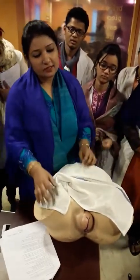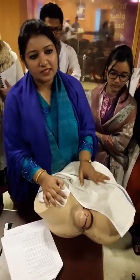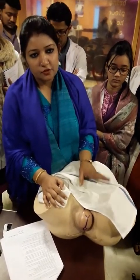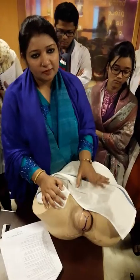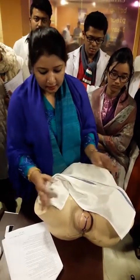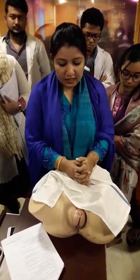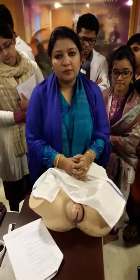You are now in the second stage of labor. I will try the delivery of the baby by spontaneous vaginal delivery. Please cooperate with me and help me. If you have any problem, inform me, and I will properly assess the position of the patient.